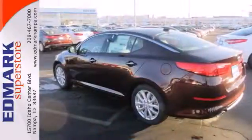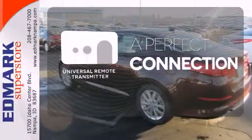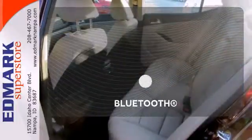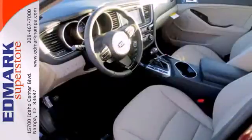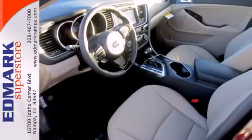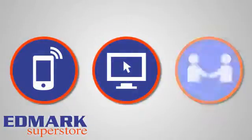And steering wheel audio controls. Stay connected to home with the Universal Remote Transmitter. Keep your hands on the wheel and eyes on the road with Bluetooth. Come give this Optima a look today — call, click, or stop in today.